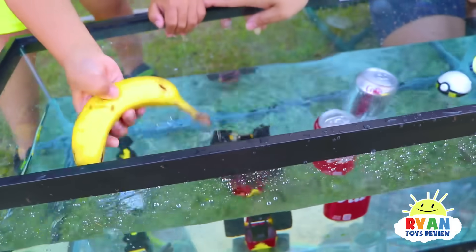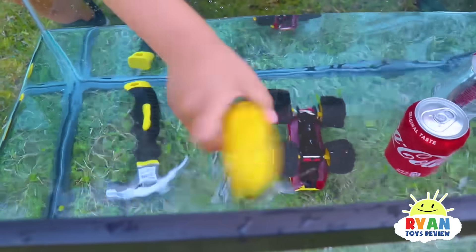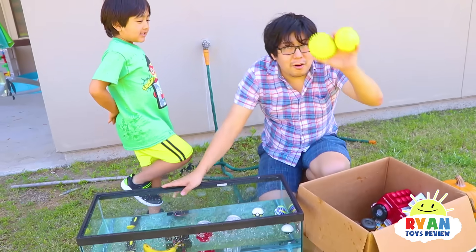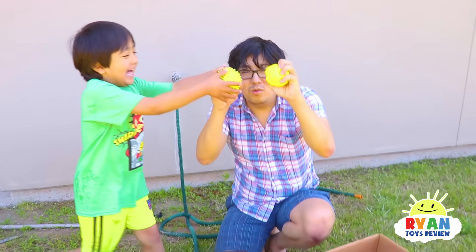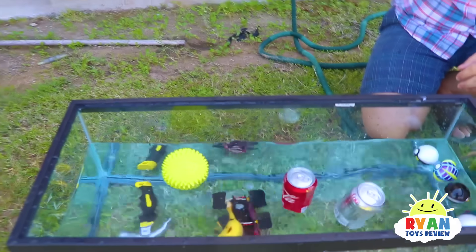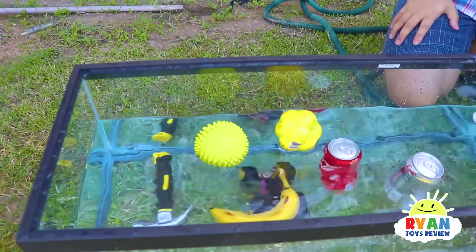Peanut butter jelly! It's peanut butter jelly time! What else should we try? Stress ball — it floats! What about that one? Think it floats too!